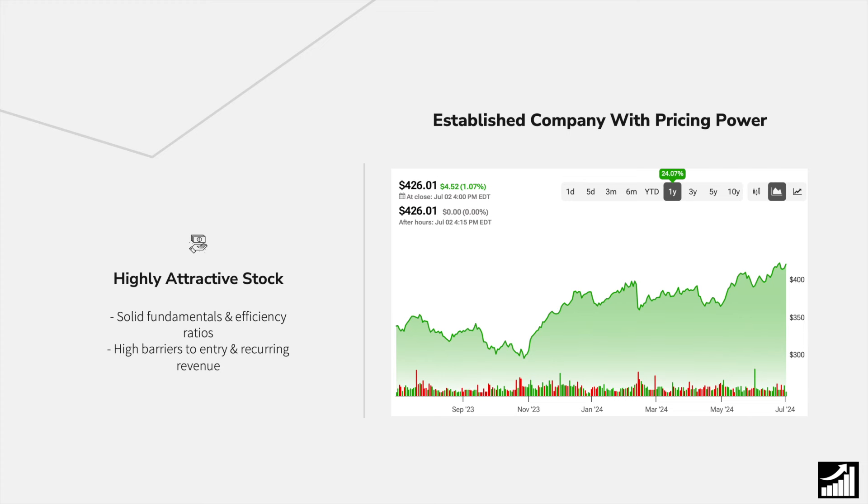Ticker symbol MCO is up around 24% in the past year, and today we'll be looking at an established company with pricing power, which I believe is a highly attractive stock due to its solid fundamentals and its rising efficiency ratios. It also operates in an industry which has high barriers to entry and high recurring revenue.